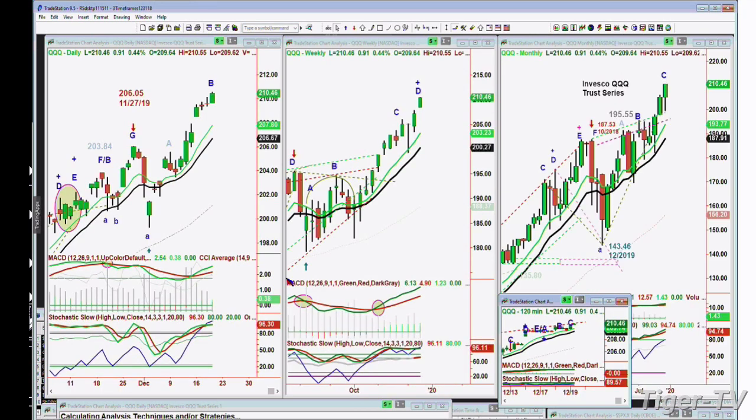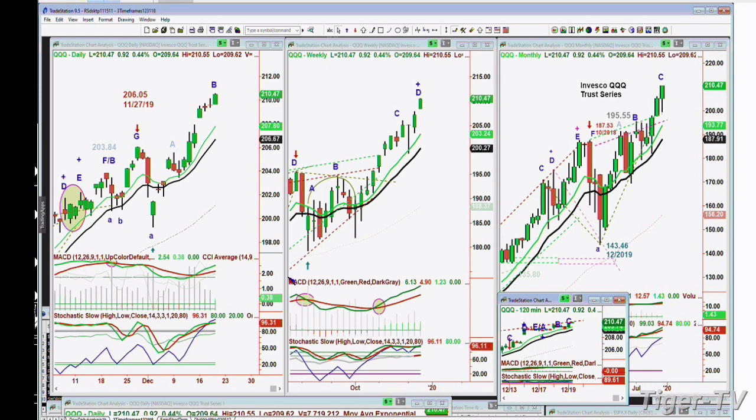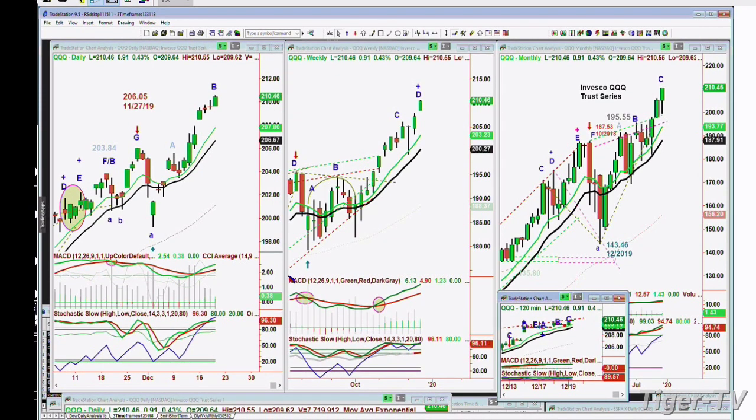The QQQ, NDX 100 trading vehicle, only in leg B. And that means that it won't make a high until next week sometime, going for that leg D. At 210.47, up 92 cents, leg D in the weekly chart.